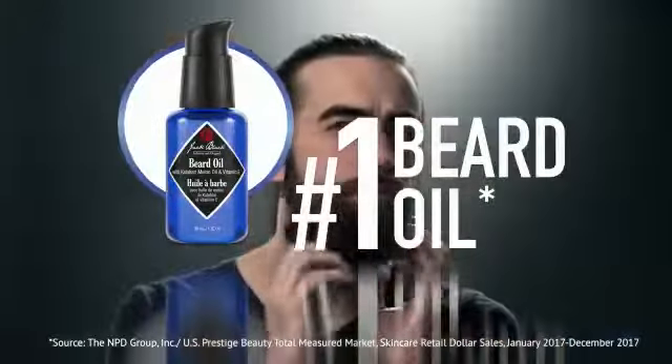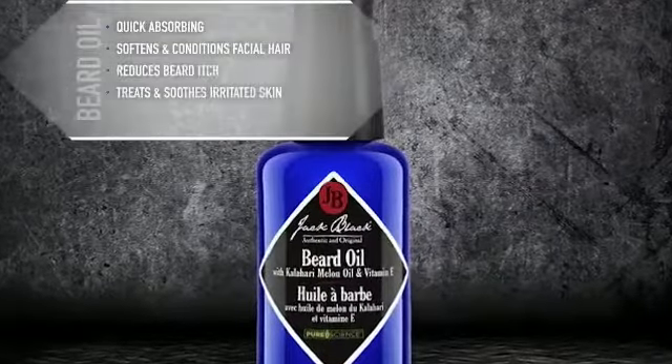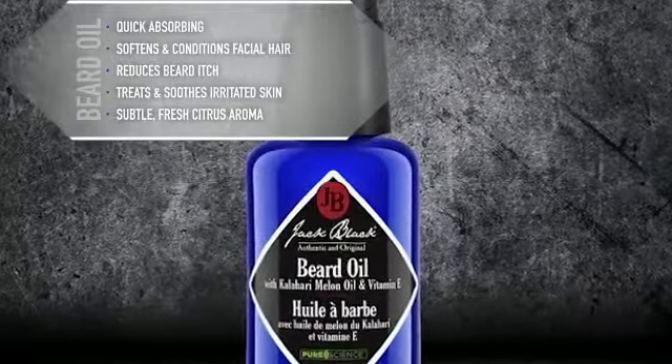The Jack Black Beard Oil has claimed its place at number one for doing just that. Packed with natural oils, vitamins, and antioxidants, Beard Oil not only softens facial hair and enhances the beard's appearance with a healthy shine, but works to improve the condition of the skin underneath.